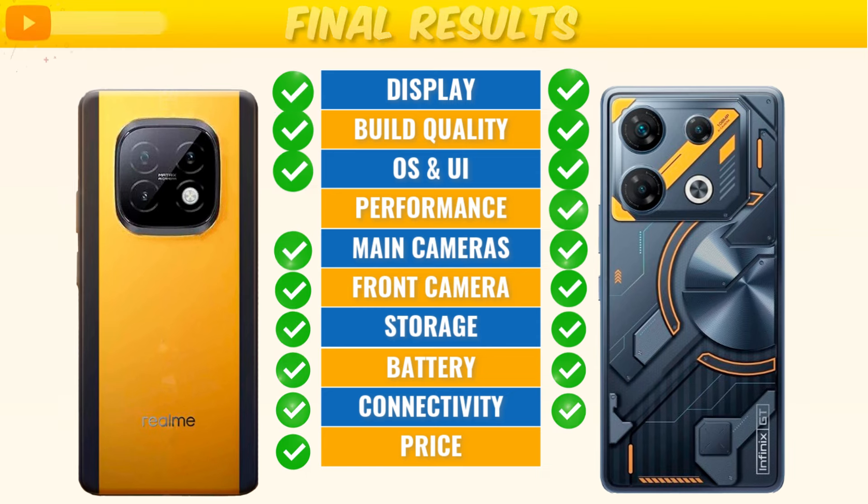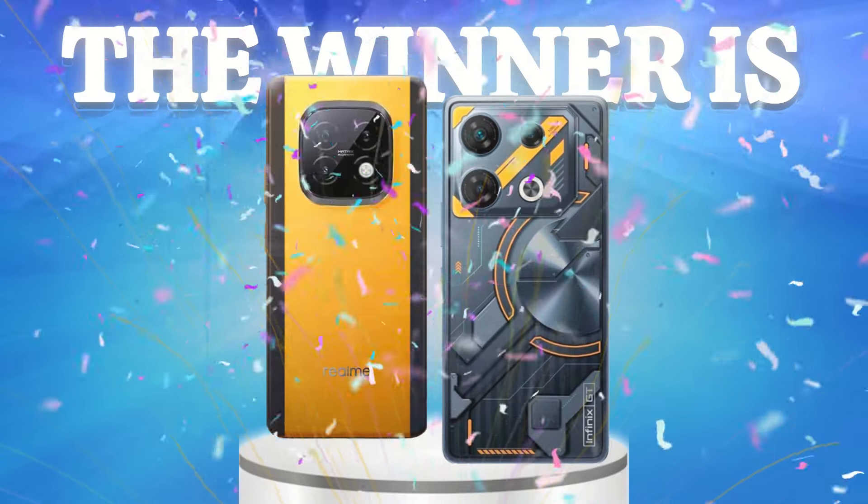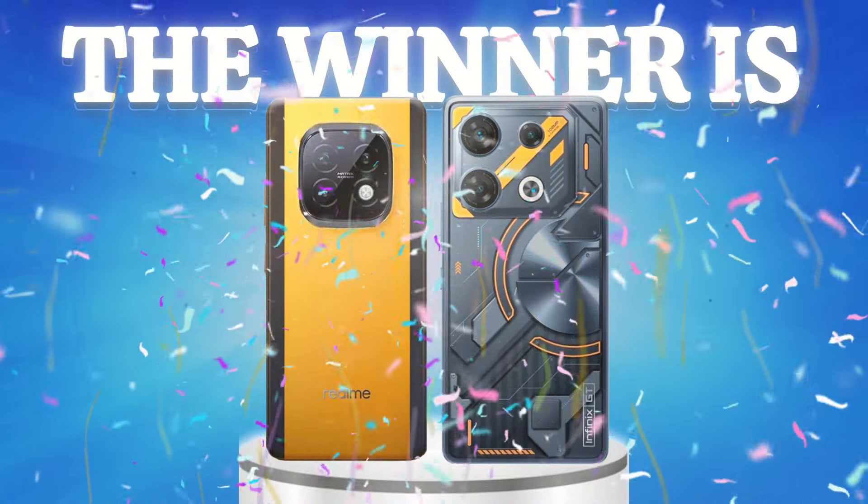Finally, the Realme Narzo 70 Turbo and Infinix GT20 Pro are great phones.